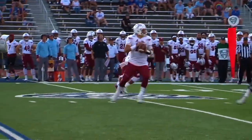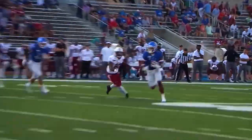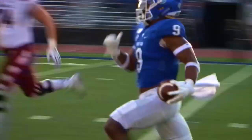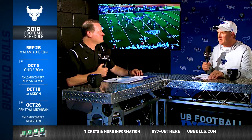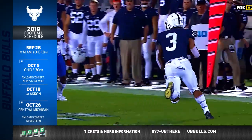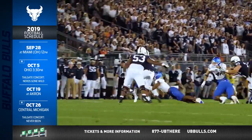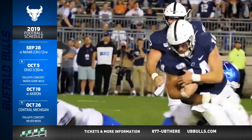Joey tells me that at practice you guys call him the Tasmanian Devil. Can you enlighten us on that? Well, for Joey to get an interception and take it for six is really not what Joey's known for. Joey's more of a hitter — he likes to get in there and thump it. I think he's a safety in a middle linebacker's body, or vice versa. He likes the contact part of things, and he's really come into his own so far this year.